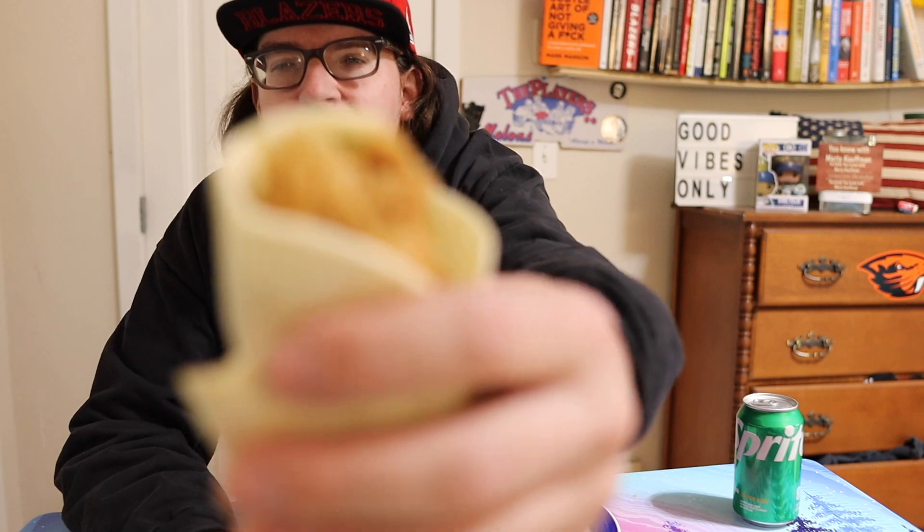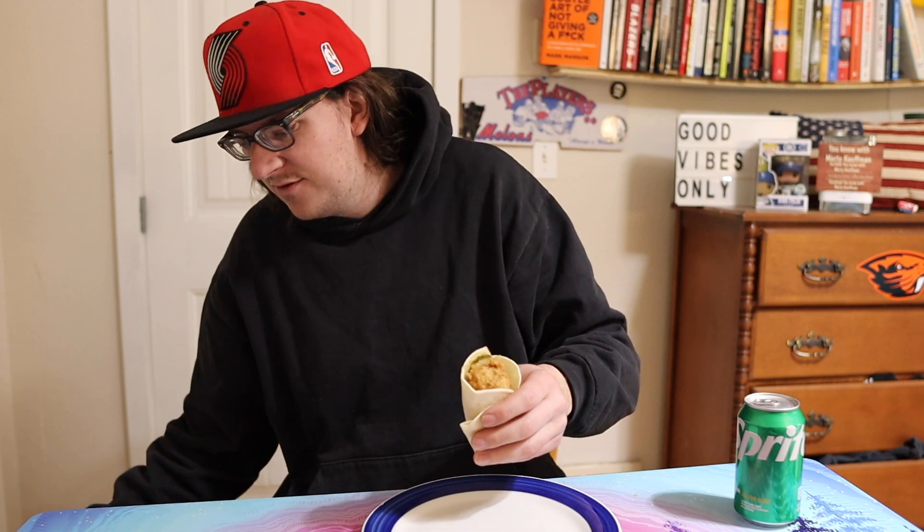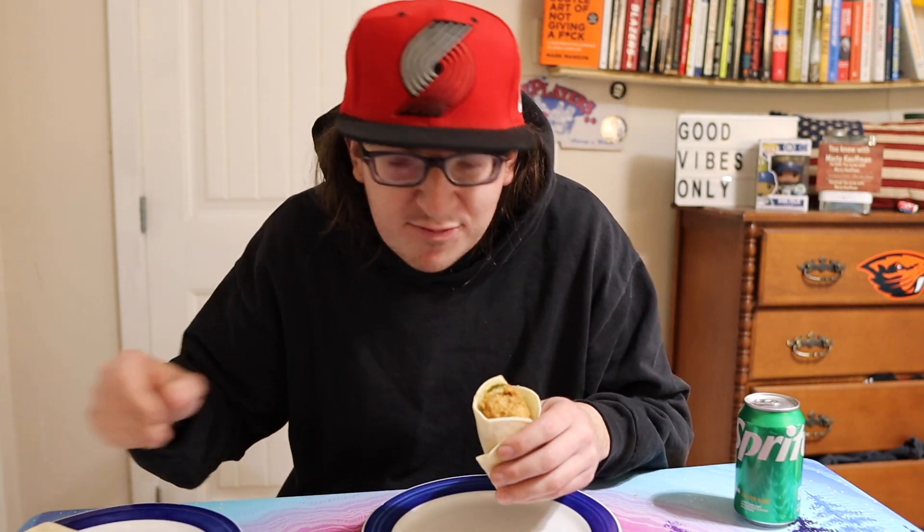Anyway guys, let's try it out — brand new chicken wrap versus the spicy one. I got a spicy one over here, so first we're going to try the regular one and then we're going to try the spicy one.